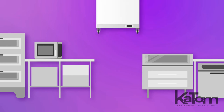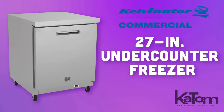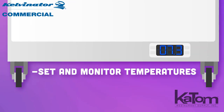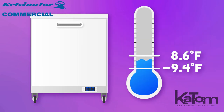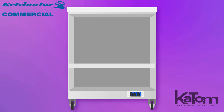Place storage for frozen ingredients where it's most needed to streamline your kitchen with this undercounter freezer from Kelvinator. The external temperature display enables operators to set and monitor cabinet temperatures, keeping frozen products between negative 9.4 and 8.6 degrees Fahrenheit, while the included shelf can be adjusted to accommodate products of various sizes.